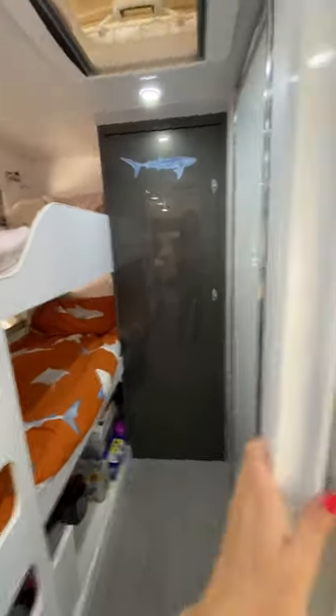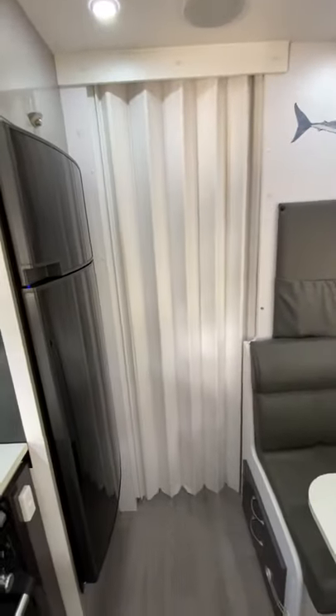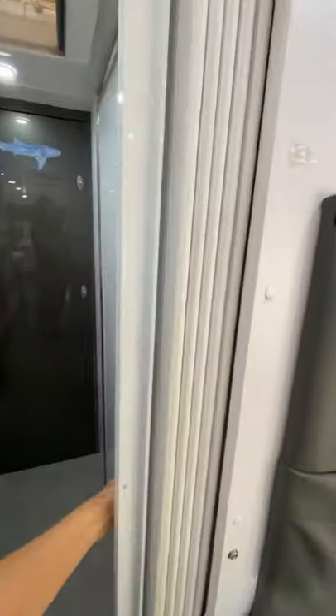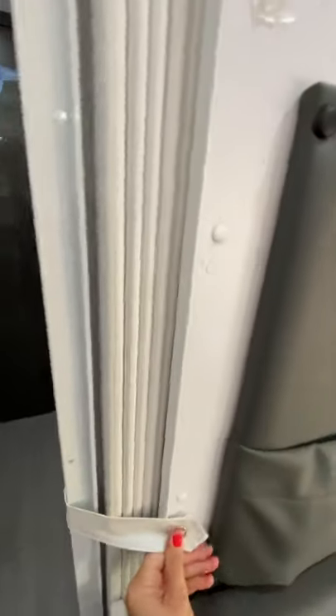What has been really fantastic is this divider. In the evenings when we want privacy and the kids are asleep, we can just close the divider and the kids can sleep in peace while the adults are outside still chatting, watching TV and whatnot.